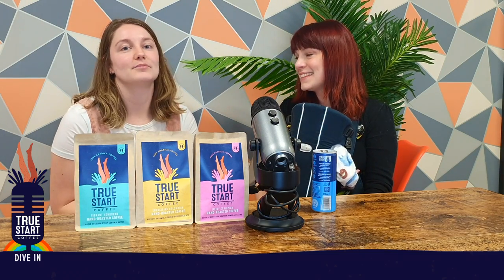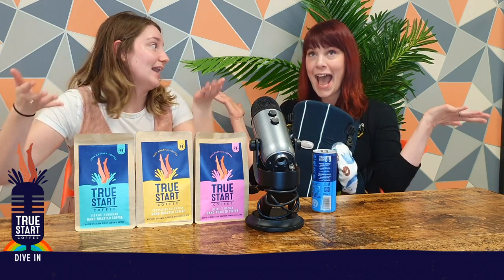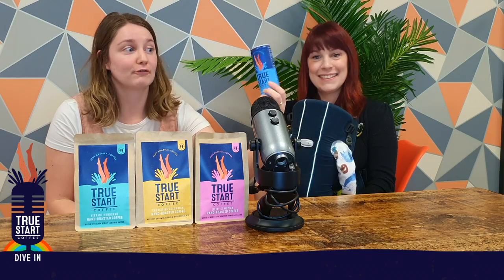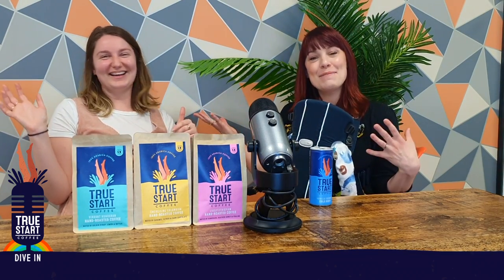Our first Dive In series is going to be diving into our new hot coffee range and Helena's here to tell us all about it. So Helena, do you want to introduce the range and sort of tell us why it's followed our amazing guilt-free cold brew? This is Paige, by the way — I'm going to introduce myself — Paige, our amazing brand manager.